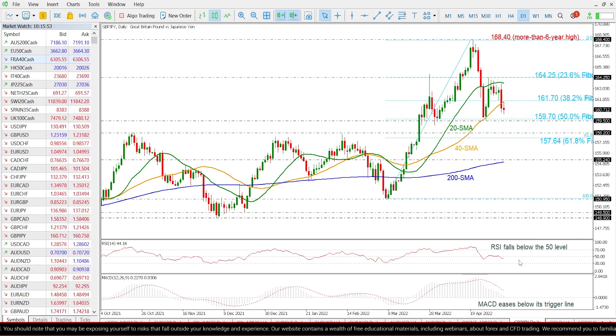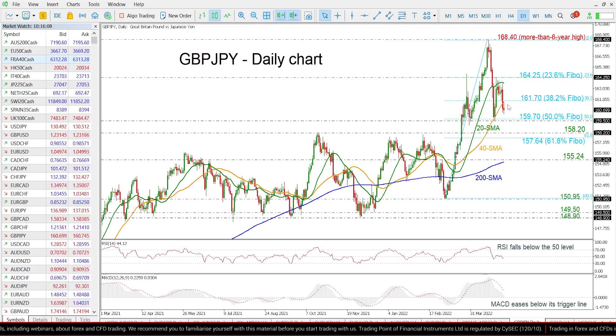Looking at the technical indicators, the RSI is moving below its neutral threshold of 50, while the MACD oscillator is continuing its negative momentum below its trigger line and near its zero level. So if the price moves lower,